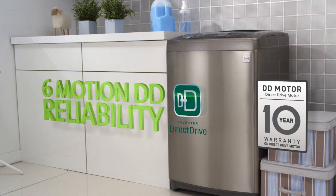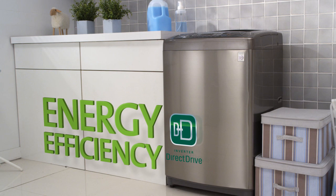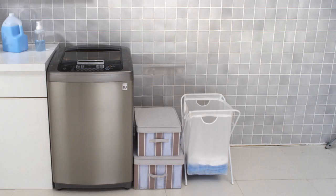LG's direct-drive motor is backed up with a 10-year motor warranty. LG guarantees that it will still be fully functional for at least a decade, and through direct-drive technology, energy efficiency is greatly enhanced.